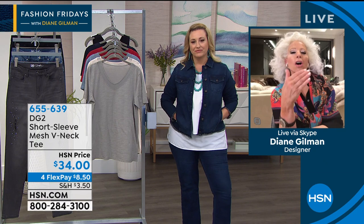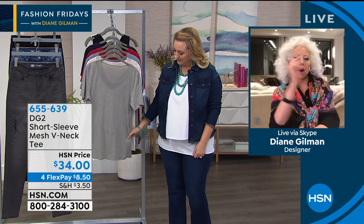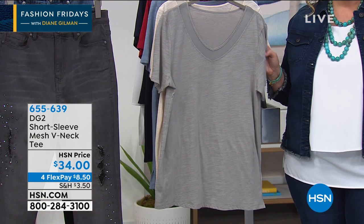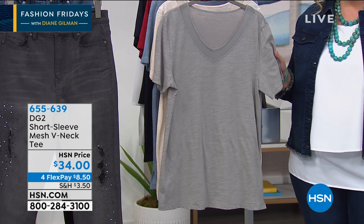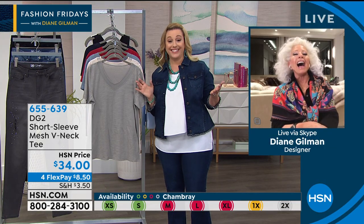Us older girls don't get those contemporary details — and we want them. We just want them done in a body that makes sense for where our body is. And luckily we have a tank that Diane has created to accommodate all the meals we've been enjoying at home.